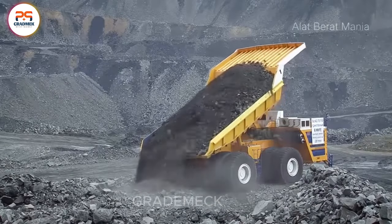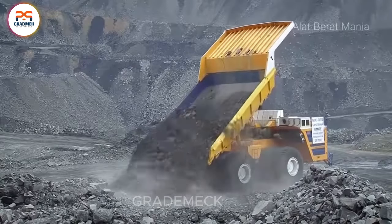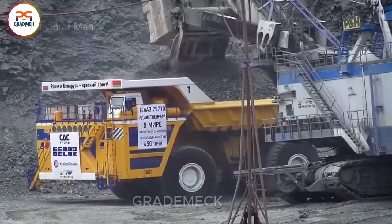And for this mammoth machine, you'd expect a hefty price tag — brace yourself, it comes with a cool $6 million. The Bel-Az 75710: where size, power, and price collide in a mind-blowing display of engineering prowess. Don't miss out on this giant in action.